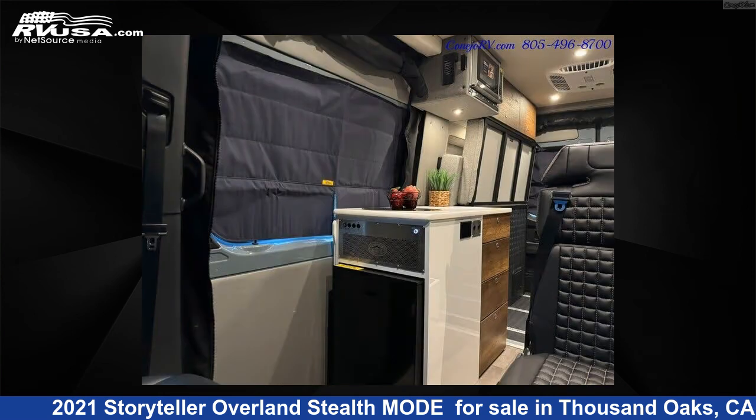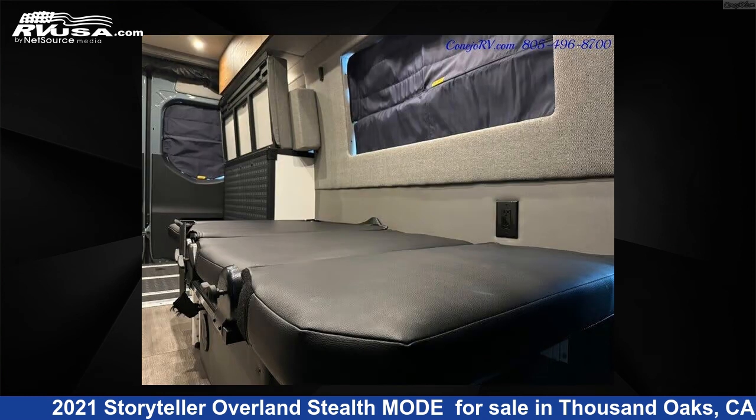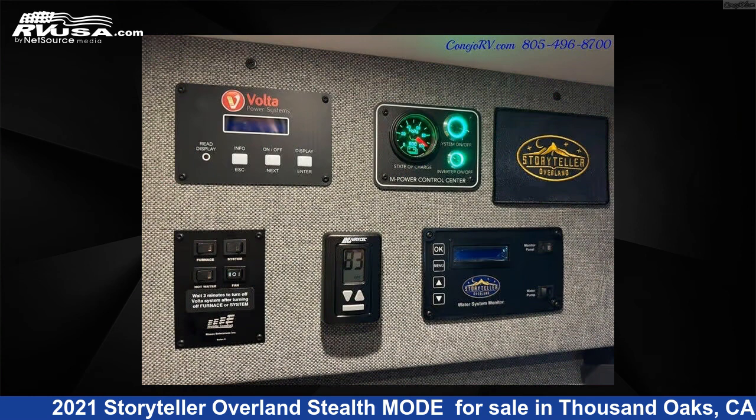This used Storyteller Overland is 19 feet 0 inches in length and features a black interior, sleeps 2 and 0 gallons fresh water capacity.